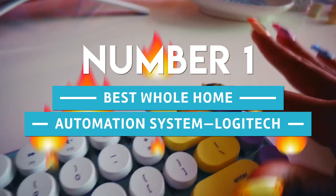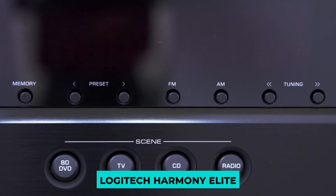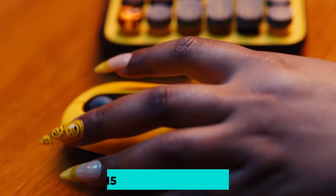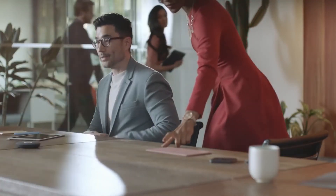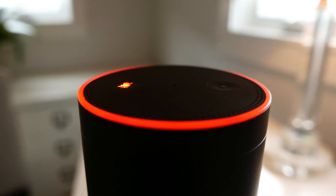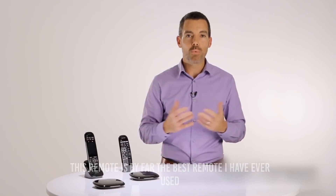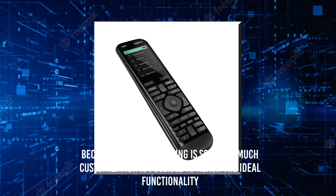Number 1: Best whole home automation system — Logitech. The highly acclaimed Logitech Harmony Elite remote control home automation system with hub and app can operate up to 15 synced devices. The color touchscreen on the all-in-one remote is simple to use, and it can even manage equipment hidden in cupboards. It has a charging connector and is Alexa compatible. One reviewer called it the best remote they've ever used, noting that the straightforward programming allows for extensive customization to reach ideal functionality.